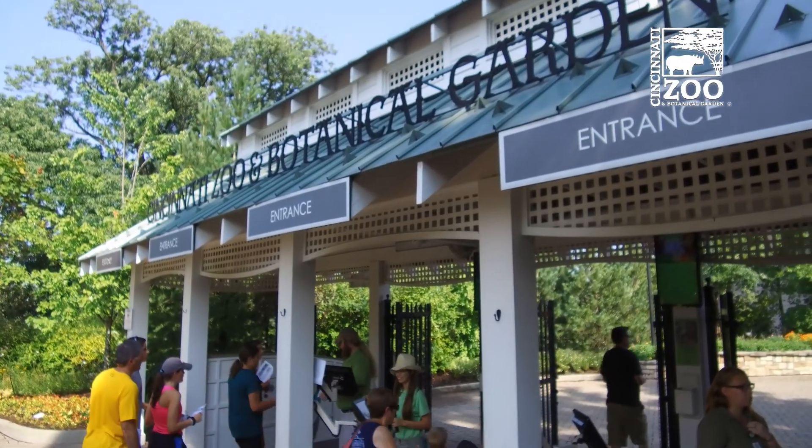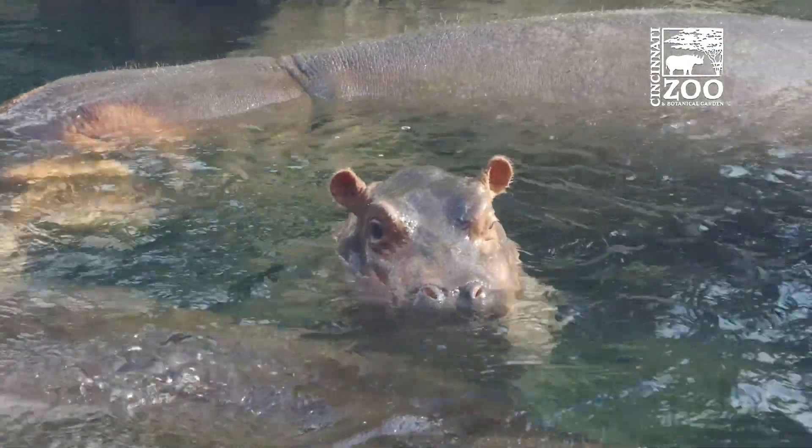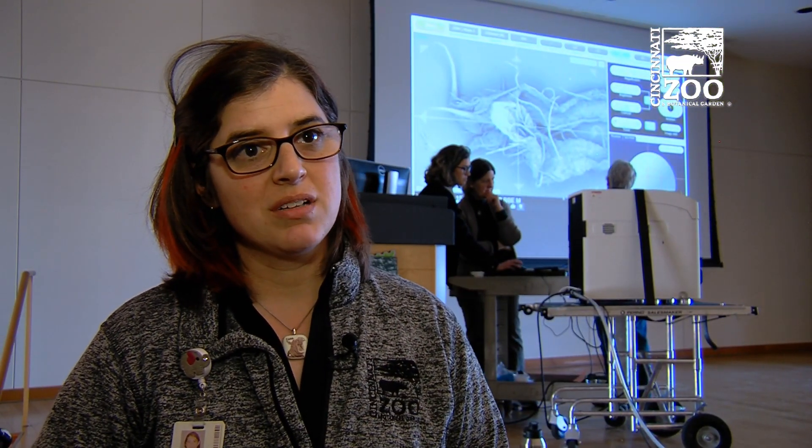A lot of times when people think of the zoo, they think of the bigger animals out in the zoo. They don't necessarily think of the science that goes on here. They don't necessarily think of the hands-on investigations that we do in our programs and our classes.